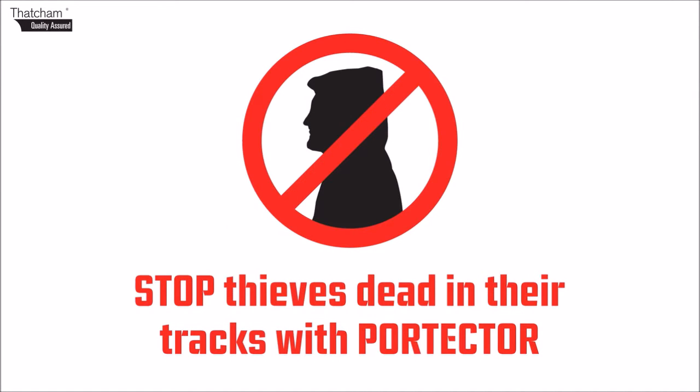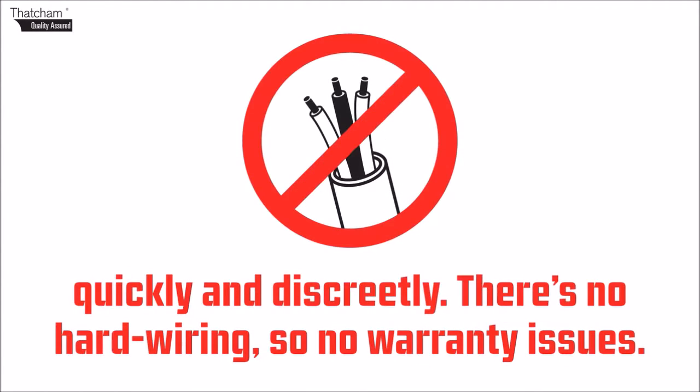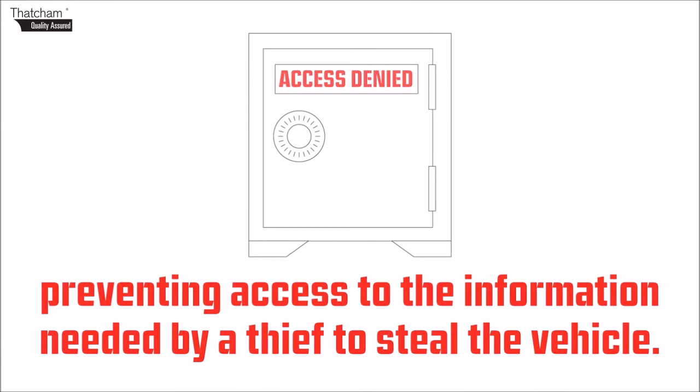Stop thieves dead in their tracks with Portecta — a tamper-proof signal blocking device that's professionally fitted quickly and discreetly. There's no hard wiring, so no warranty issues. Portecta is like having an electronic safe fitted, preventing access to the information needed by a thief to steal the vehicle.